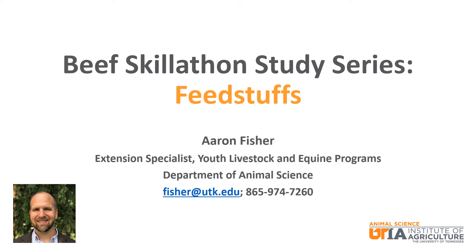We will talk about several common feedstuffs fed to beef cattle and how they are classified, their nutrient analyses, and the difference between feeds on an as-fed basis and a dry matter basis.